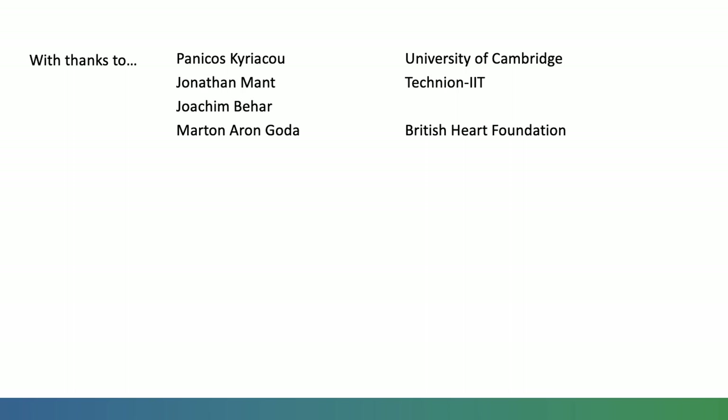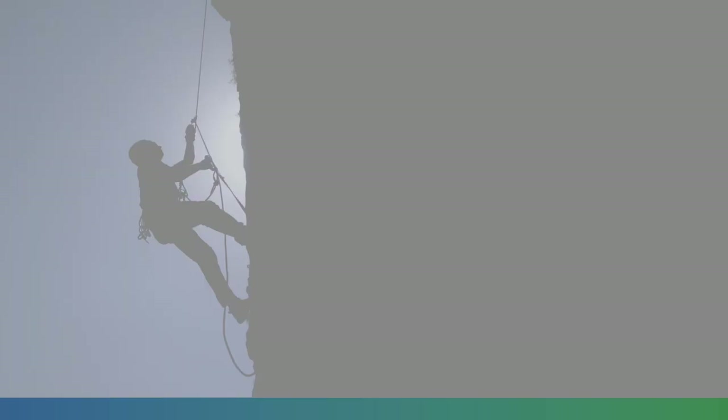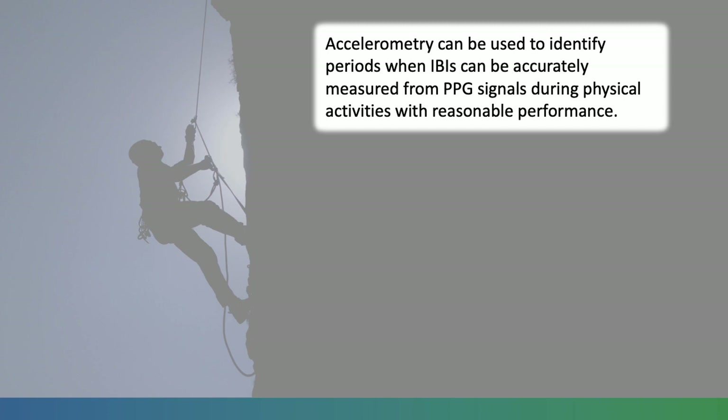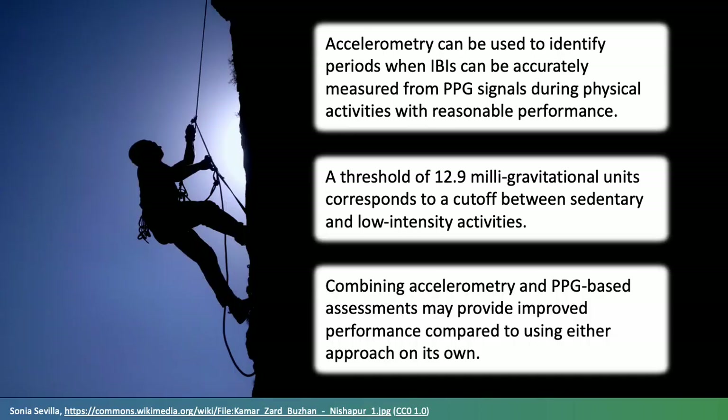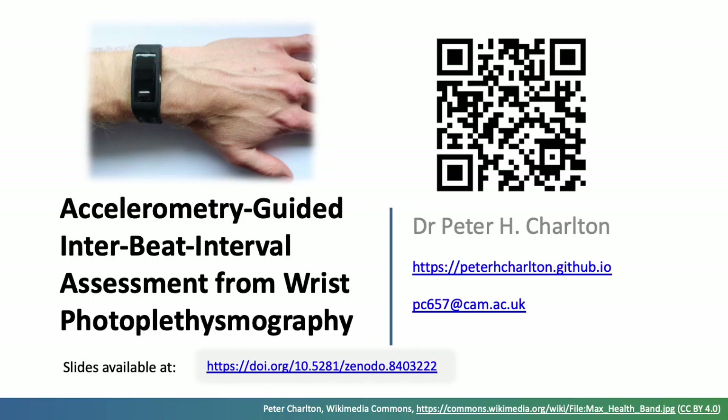I'd like to thank my colleagues, institutions, and funder who have supported this work. To conclude: accelerometry can be used to identify periods when interbeat intervals can be accurately measured from PPG signals during physical activities, with reasonable performance. A threshold of 12.9 milligravitational units corresponds to a cutoff between sedentary and low-intensity activities. Combining accelerometry and PPG-based assessments may provide improved performance compared to using either approach on its own. Thank you for listening — please visit my website and the slides for this talk.